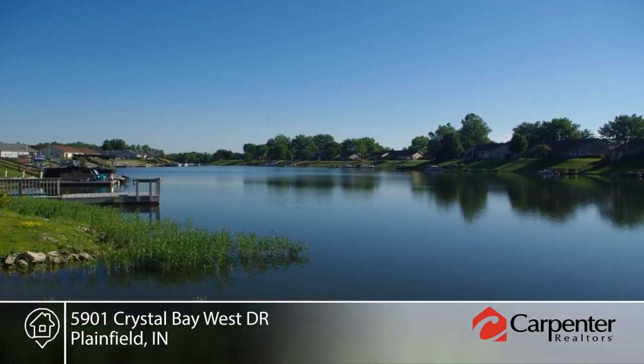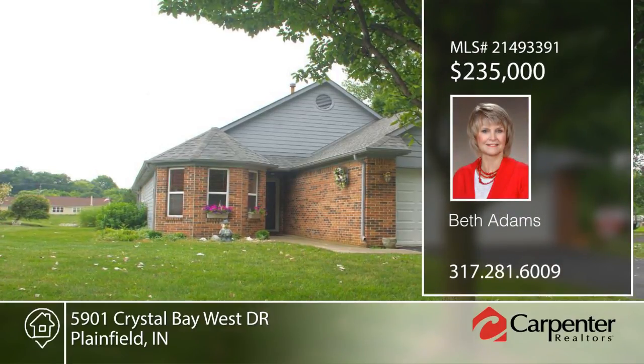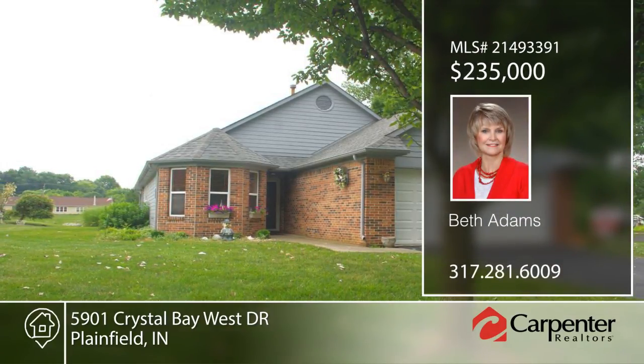This home has so much to offer. See it in person with your call to Beth Adams.